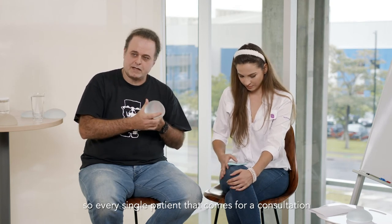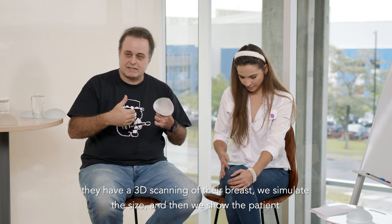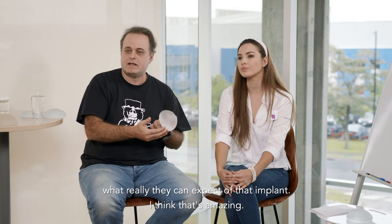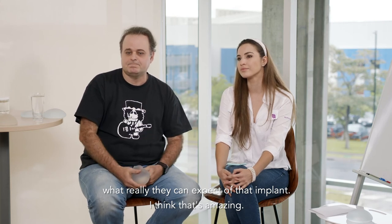Every single patient that comes for a consultation has a 3D scanning of the breast. We simulate the size and then we show the patient what they can really expect. I think that's amazing.